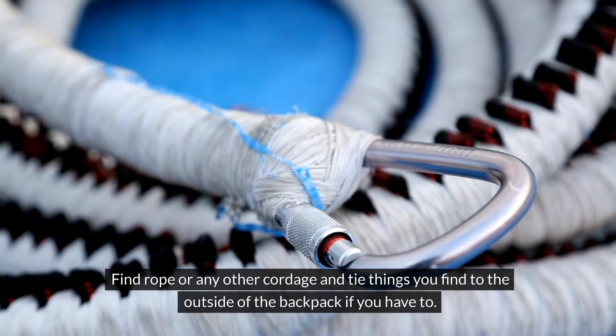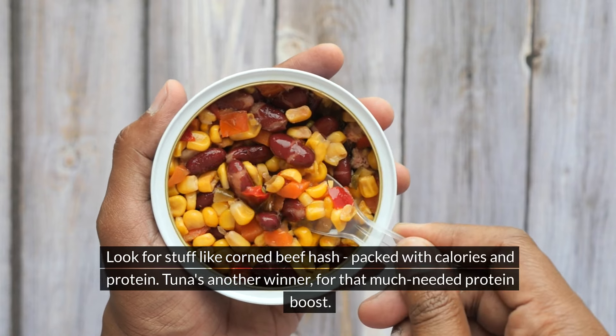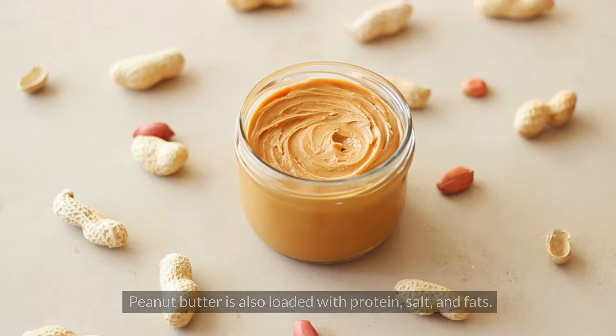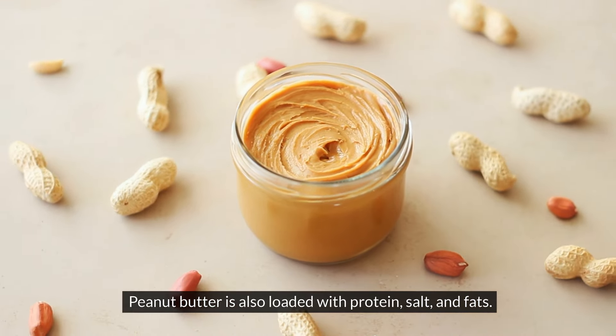Stick to plastic or cans whenever possible. And on your search, look for Ziploc bags. You can transfer items from heavy glass containers into much lighter Ziploc bags, and these bags will also fit better into a backpack or any other type of carry bag. When packing your scavenged items, stuff that bag as full as you can — you can always ditch stuff later. Even find rope or cordage and tie things to the outside of the backpack if you have to.